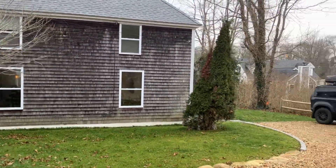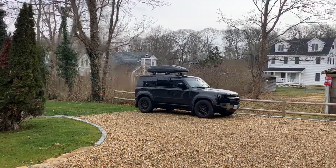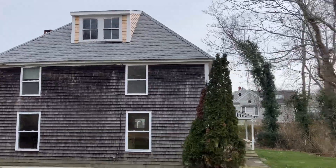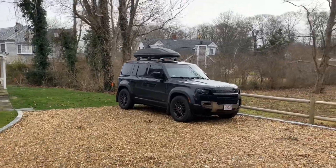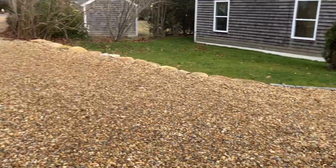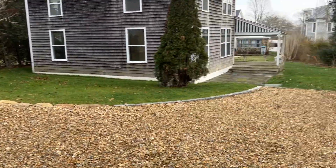Some of the work they've done: they put in a new block foundation, a new roof, a new four-bedroom septic system. They've done some interior paint and reconfigured and opened up the driveway.